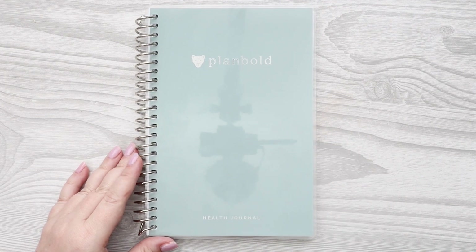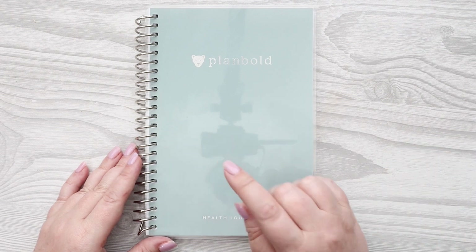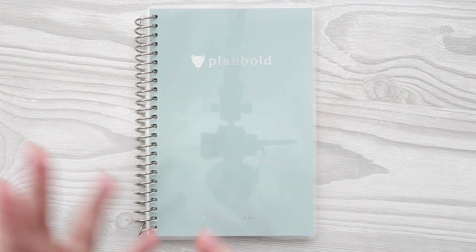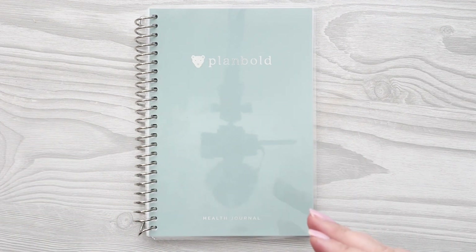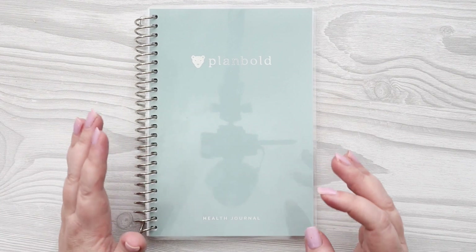Hello everyone! I am so excited to bring you the Plan Bold New Health Journal. First, I want to introduce you to the brand. Plan Bold was introduced to me about a year ago. They are an amazing company. They're one of those where once you get to know the owners, you just feel so much loyalty to the company. They have some amazing products.